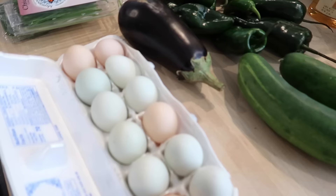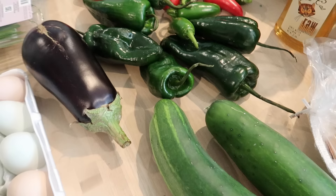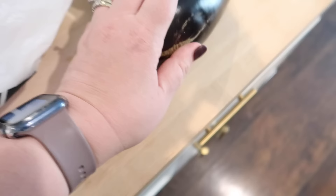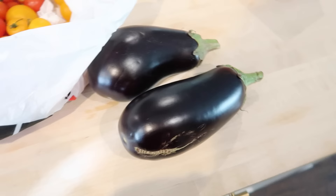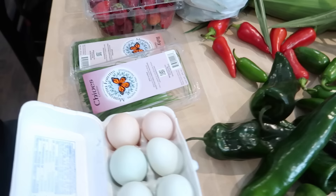All right, let me show you what I got. I did get some farm fresh eggs and some eggplant — there's a recipe I want to try for eggplant rollatini, so I got two of those. I also got a couple of big cucumbers, some poblano peppers, and red and green jalapeños. I also stopped at the grocery store to get a few things to make what I wanted.